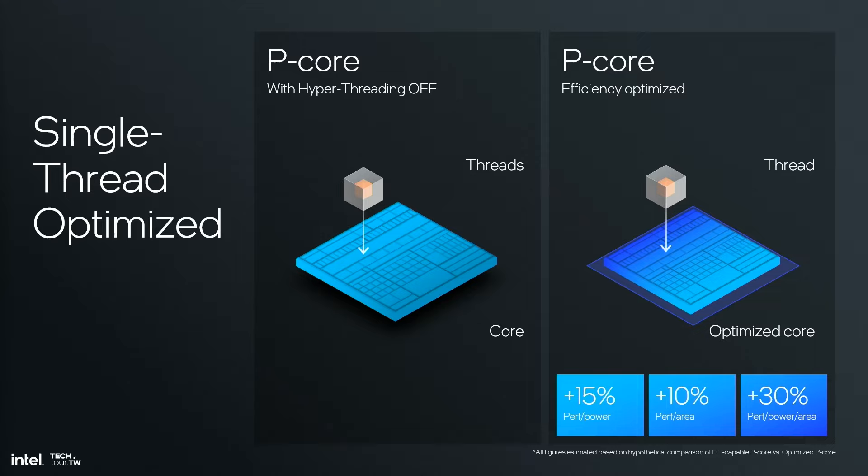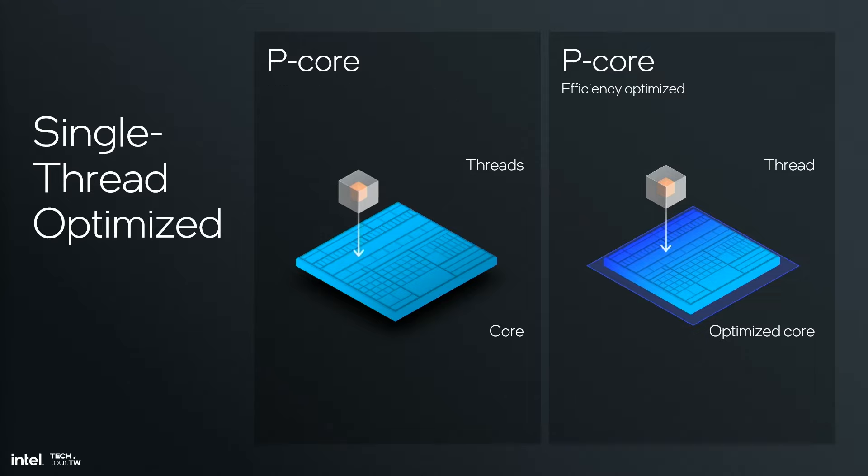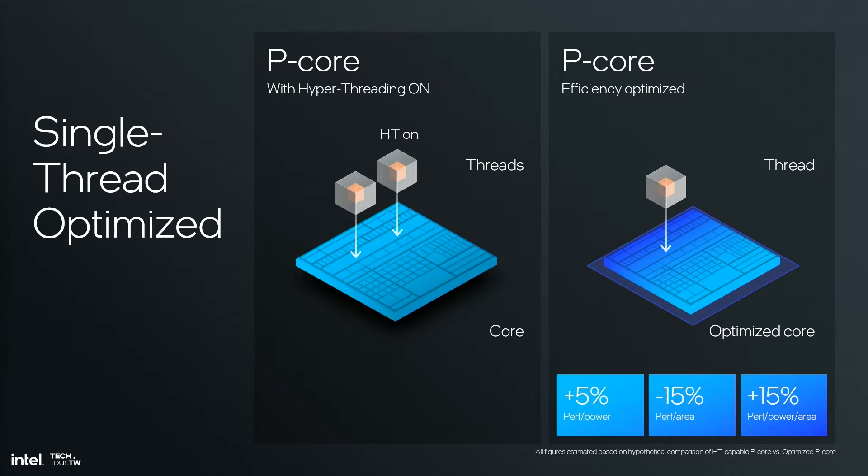This is pretty intuitive. But what may be surprising is that even when hyper-threading is enabled, the single-threaded optimized core is more than 5% ahead in PnP and more than 15% ahead in performance per power per area. Hyper-threading still wins in performance per area, which is why it makes sense in a non-hybrid system where all you have is p-cores.